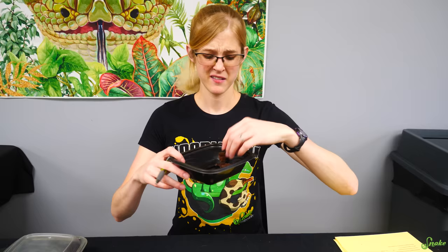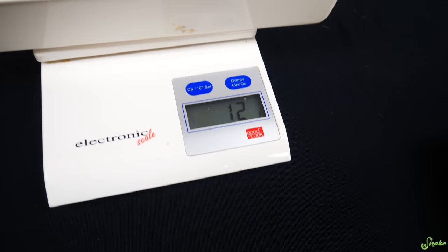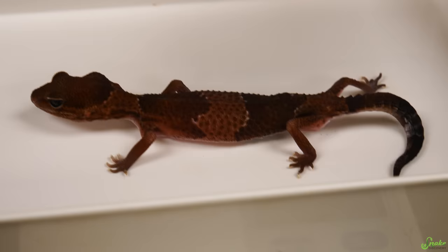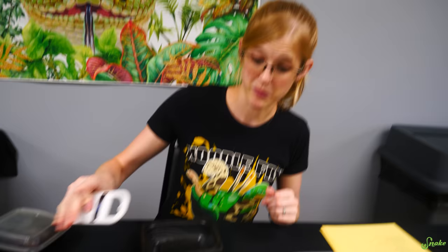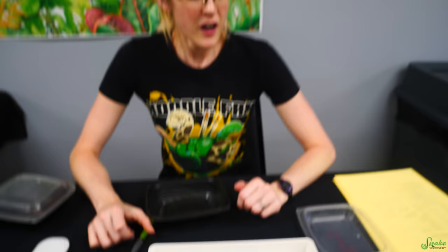Moving to the fat-tailed gecko Rory — she weighs just 12 grams as an adult fat-tailed gecko, which is incredibly sad. She's missing a couple toes, has stuck shed on the tips of toes, and visible hip bones. We mark all of that down and check for a microchip, though it would obviously be visible through the skin at this weight.